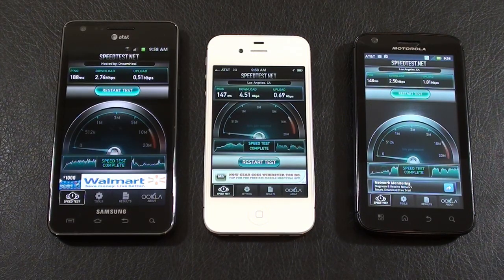Hey everybody, it's Craig with Smartphone Envy. Having a little download speed test today between AT&T handsets. We've got the Galaxy S2 from AT&T on the left, the iPhone 4S in the center, and on the far right, the Atrix — the original Atrix 4G.